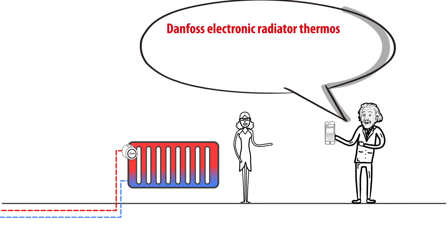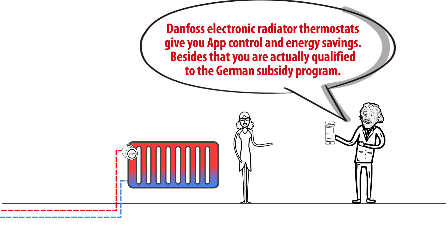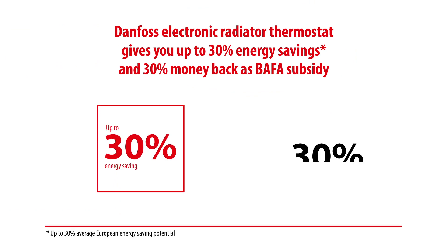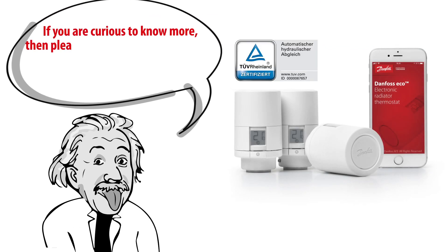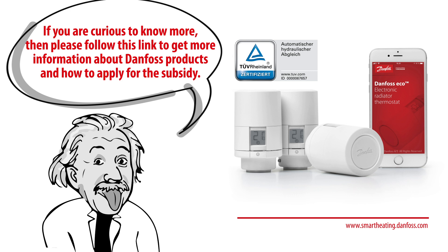Danfoss Electronic Radiator Thermostats give you apt control and energy savings. Besides that, you are actually qualified for the German subsidy program. Danfoss Electronic Radiator Thermostat gives you up to 30% energy savings and 30% money back as a BAFA subsidy. If you are curious to know more, please follow this link to get more information about Danfoss products and how to apply for the subsidy.